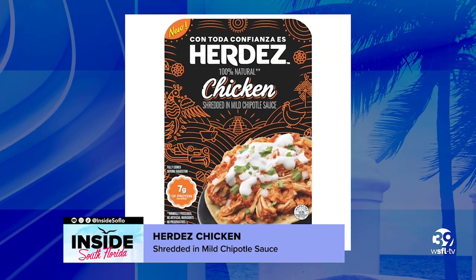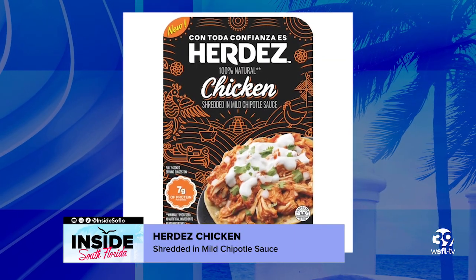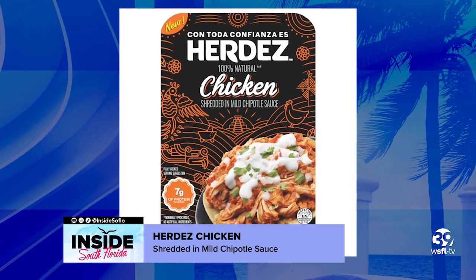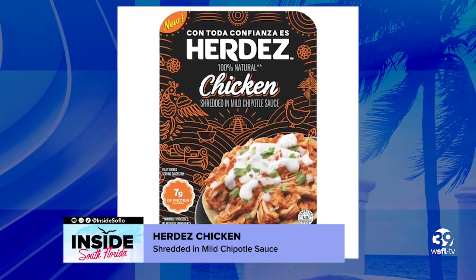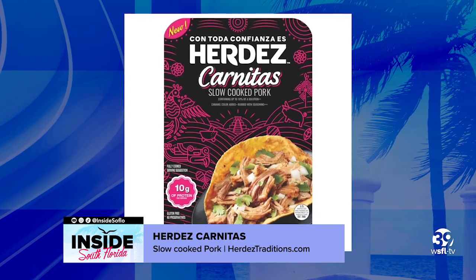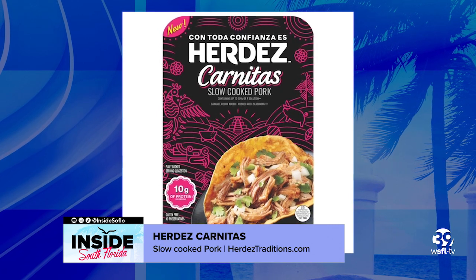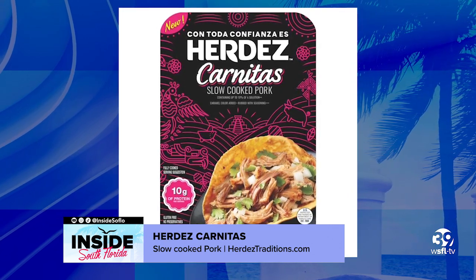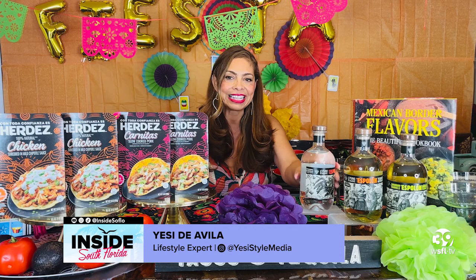The Herdes chicken shredded in mild chipotle sauce is made with all-natural chicken and is infused with tomatoes, garlic, onion, and chipotle peppers for that bright and bold taste, slow cooked in their natural juices. And the Herdes carnitas slow-cooked pork is slow cooked for maximum flavor and marinated with garlic and citrus for an original taste.